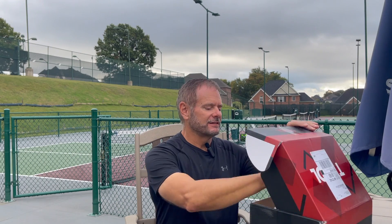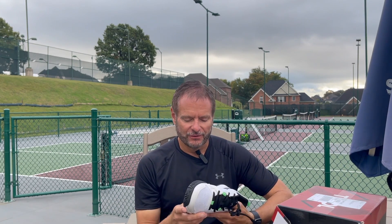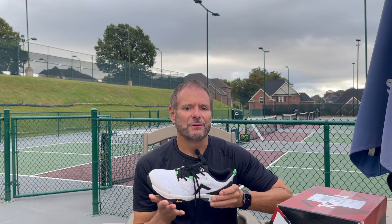Alright guys, first day with the Tyrol Velocity shoes. Very excited to get these on and get out on the court. They look really good. Hope they break in really fast. Might give you some first impressions here.